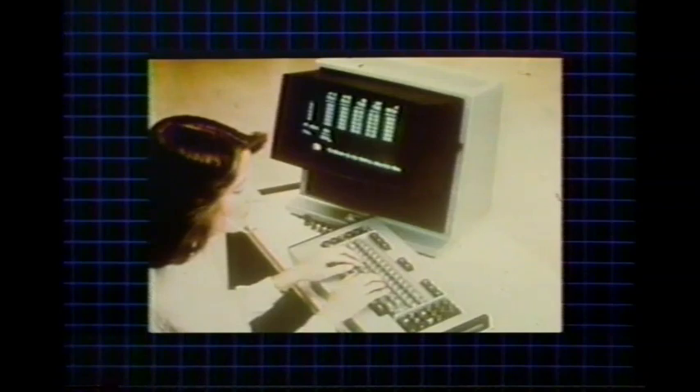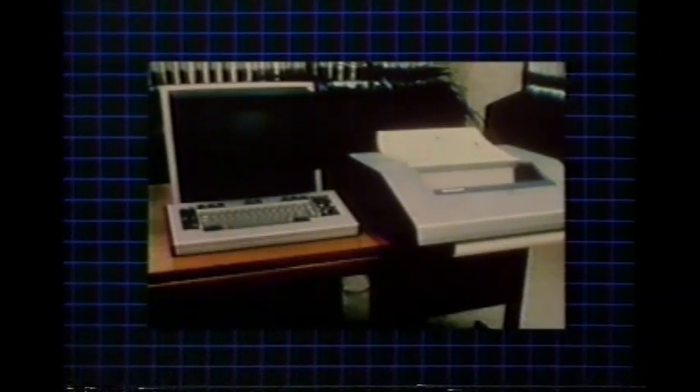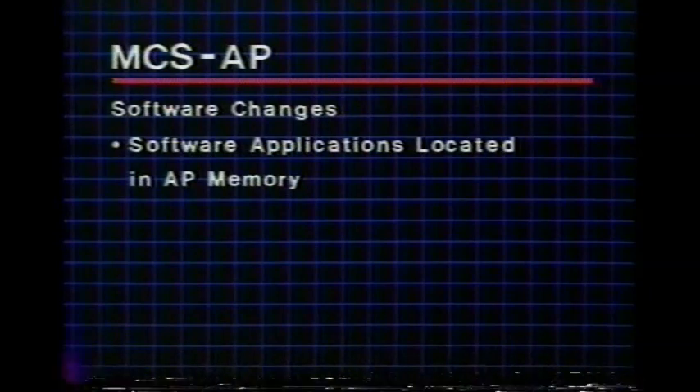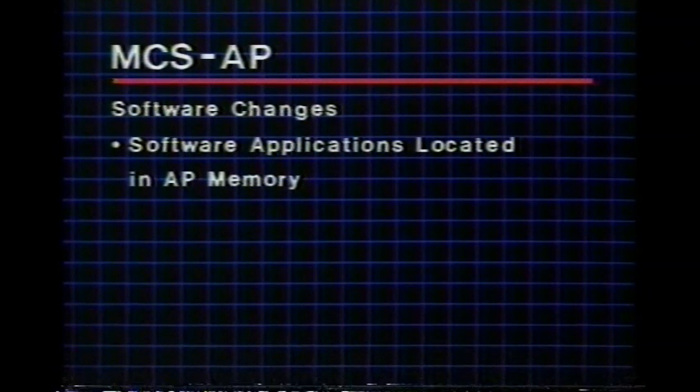When installing the message center and directory service, you also have to plan desk space for a CRT for each agent and floor space for a hard-copy printer. Software changes must also be made to the Dimension PBX — these software applications reside in the AP hard disk memory.